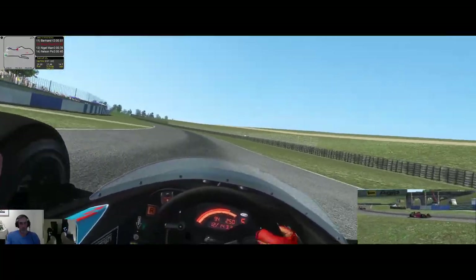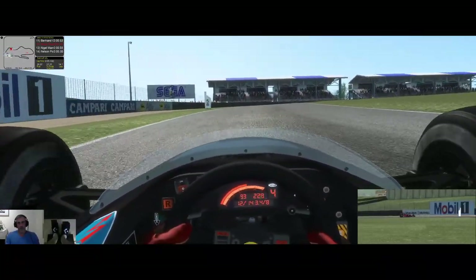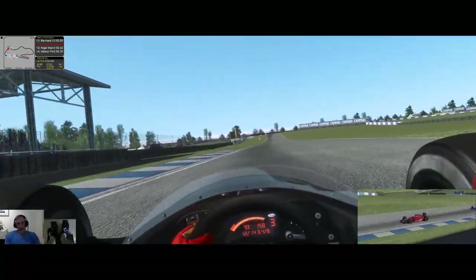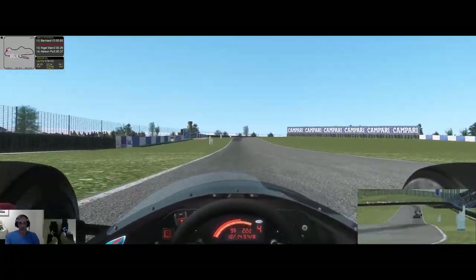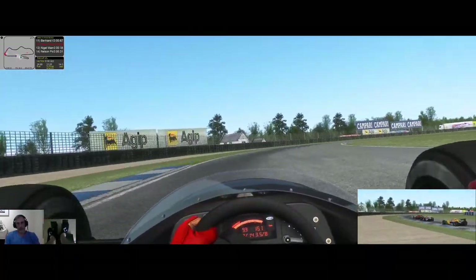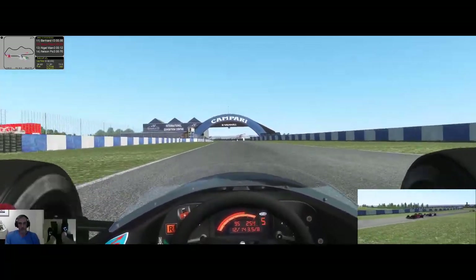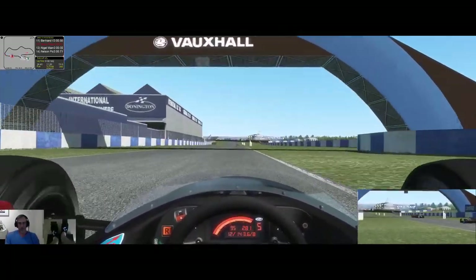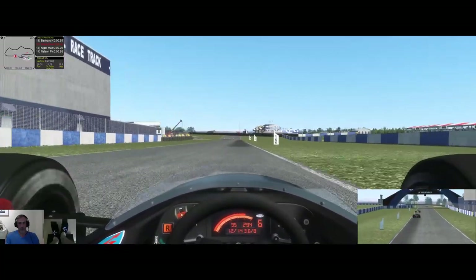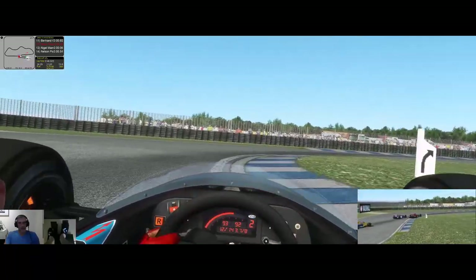Seven seconds ahead and I'm not paying attention. As you can see these cars are only set to 100 and they're absolutely destroying me here. He's going to take me — hopefully he doesn't smash into me. He gave me a bit of a berth.